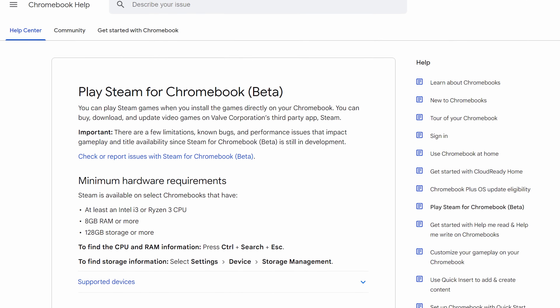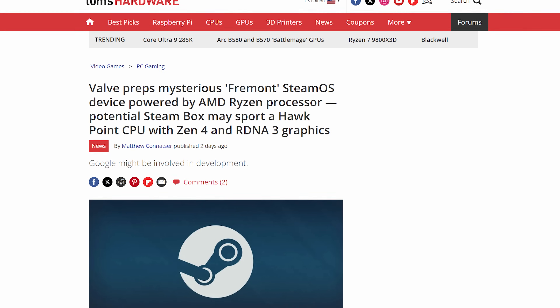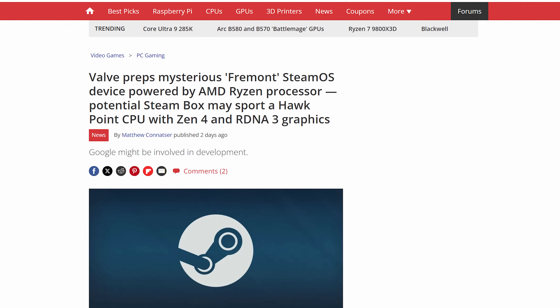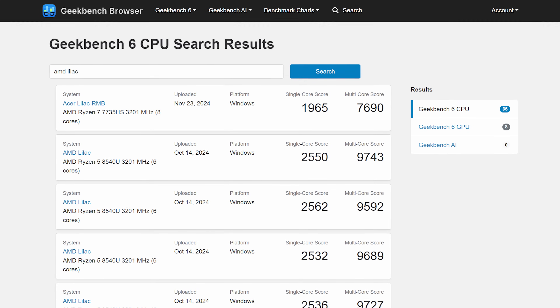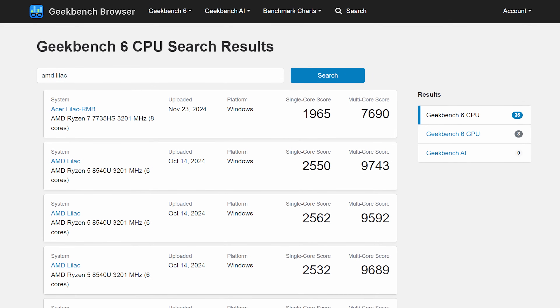After all, Chromebooks already have official support for some Steam games. The device is associated with a platform codenamed AMD Lilac, which Geekbench listings indicate means some kind of Ryzen 5 8540U configuration. So whatever this thing is, it'll have some gaming chops, leading some to speculate that maybe this device isn't a box at all.